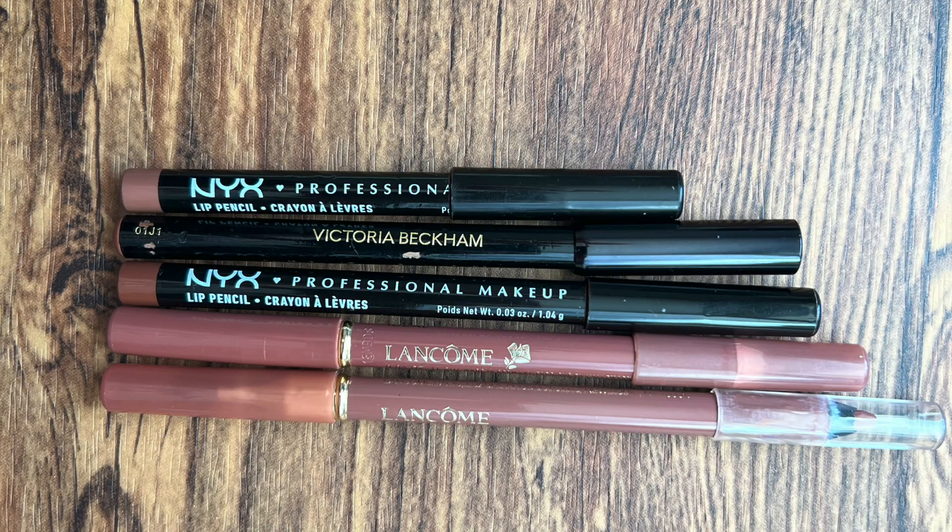Next, lip liners — I have five. Similarly to what happened with my eyeliners, I had something like 20 lip liners at one point, and then this past year I really started using just two, fell in love with them, and they're all I really want to use. Two are on the chopping block. I could see myself decluttering down to three. I feel really good about my lip liners — I know exactly what I like in a lip liner and the kinds of colors I like.